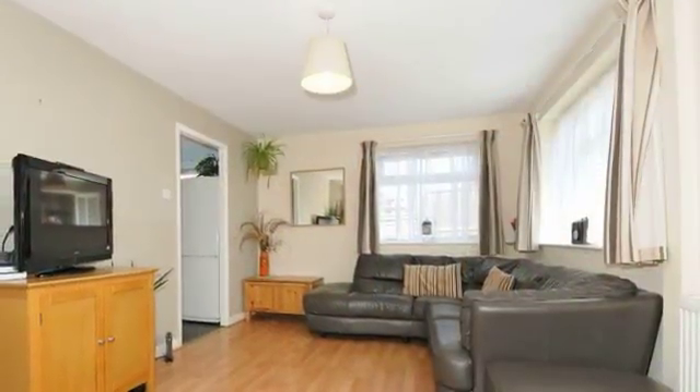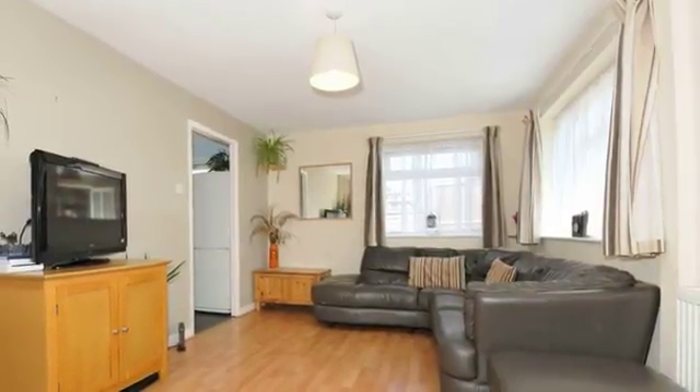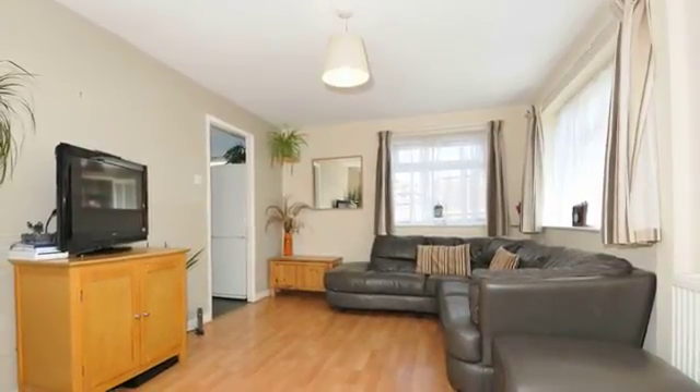Measuring approximately 15 by 10 feet, this light, well-presented living room has two double glazed windows with laminate flooring and a door through to the kitchen.